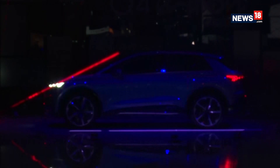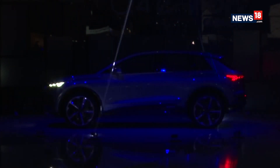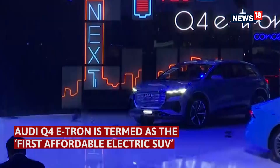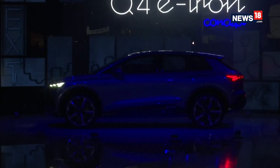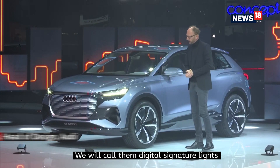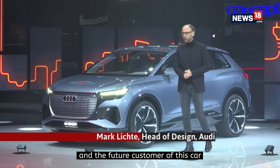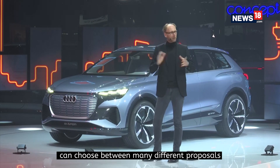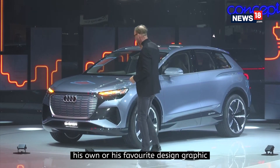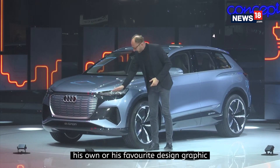Ladies and gentlemen, the Q4 e-tron concept will be the first affordable battery electric SUV in the A segment. We will call them digital signature lights, and the future customer of this car can choose from many different proposals their own or favorite design graphic. Electric goes thrilling.